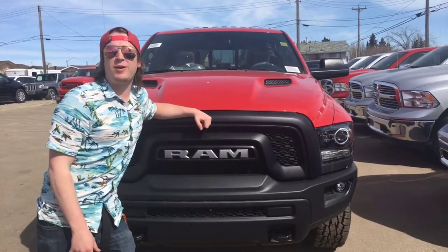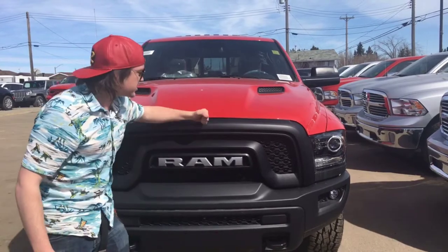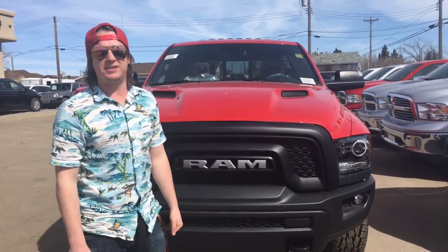What's up Internet? This is Jacob here at Redwater Dodge, home of the $10 oil change and Rig Ready Rams, showing you this great Ram Rebel — it's a 2018.